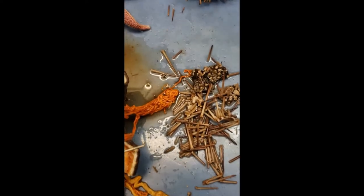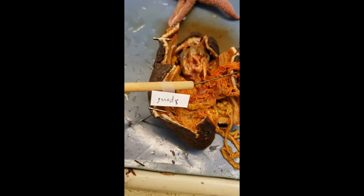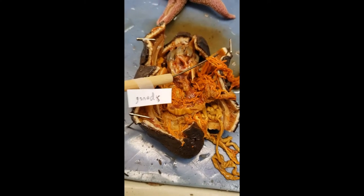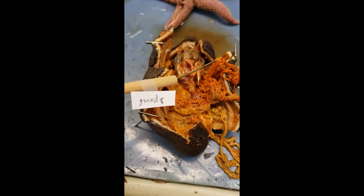This crazy-looking red stuff is the gonads. As you can see, this sucker is plentiful in gonad — all kinds of gonad over here and over there.